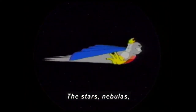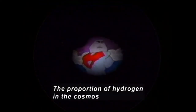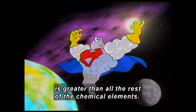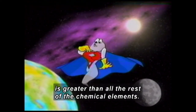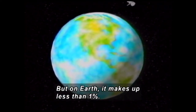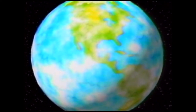The stars, nebulas, and interstellar space — in space, hydrogen flexes his bulky biceps. The proportion of hydrogen in the cosmos is greater than all the rest of the chemical elements. But on Earth, it makes up less than 1%. Hydrogen flies back to Earth, getting smaller and smaller.